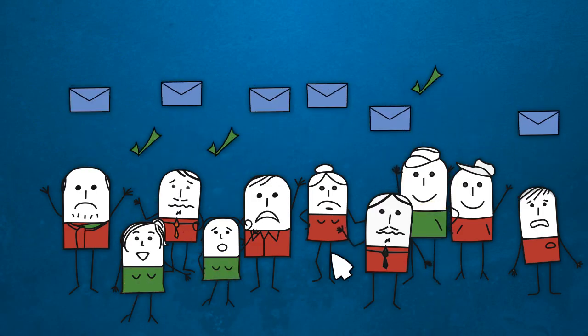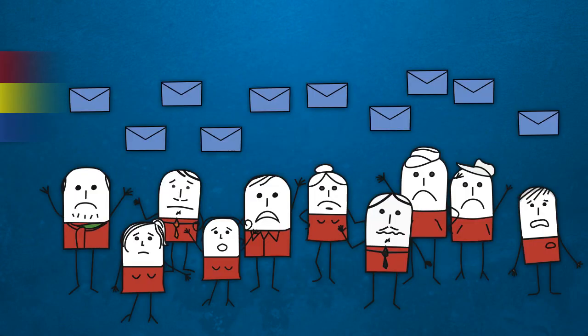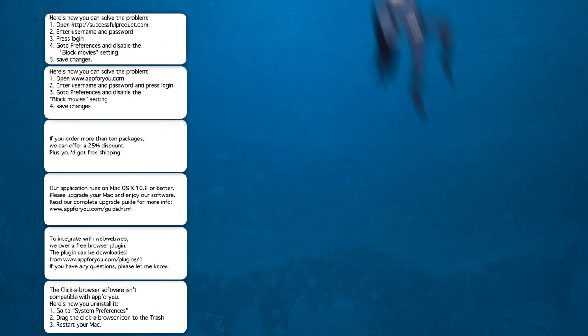...important outstanding customer support is. Meet Replies — the customer support application made for you. Replies smartly prioritizes your support requests and lets you focus on the most important cases first. Replies saves you a lot of typing: every reply is turned into a reusable text snippet which can be quickly inserted into your answer.